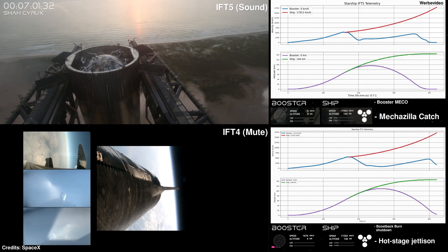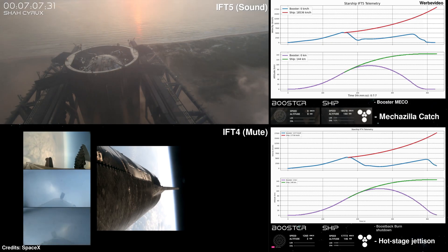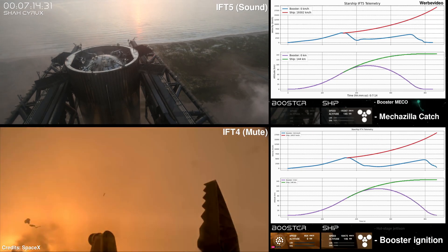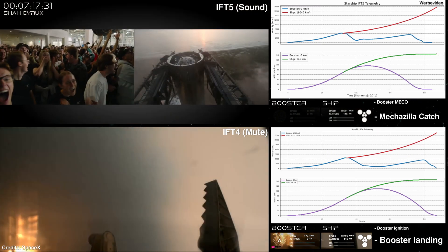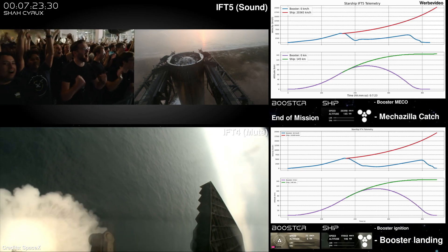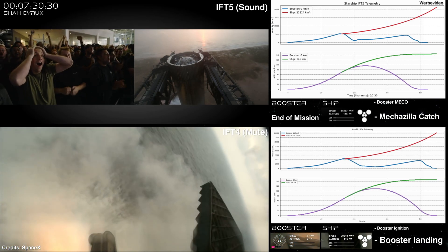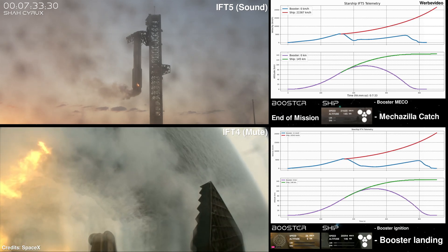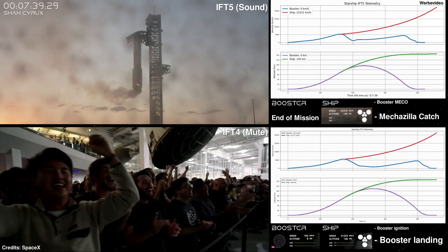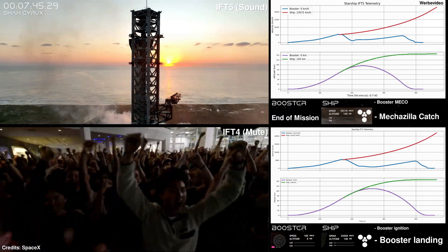The chopsticks have caught the booster! This is absolutely insane — on the first ever attempt we have successfully caught the Super Heavy Booster back at the launch tower. What an incredible look! Are you kidding me? I don't know about you, but we're losing our stuff up here.